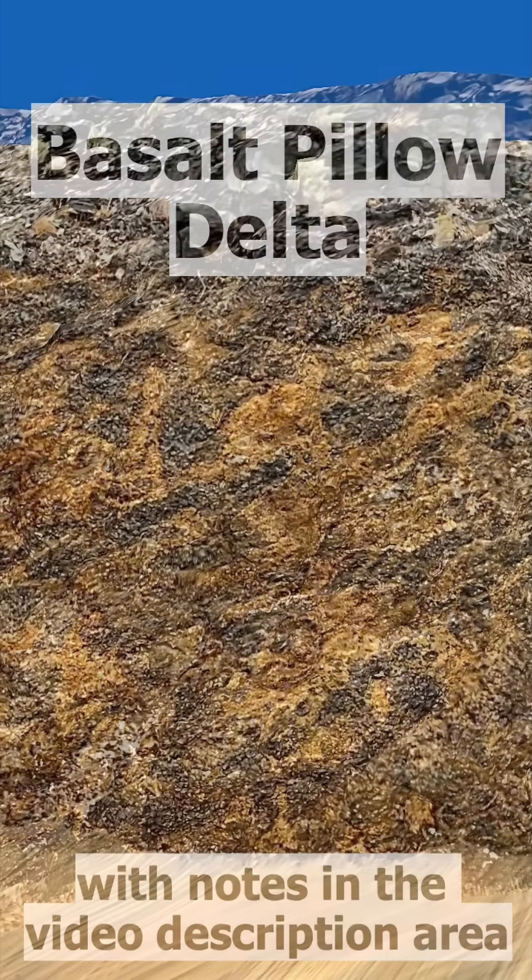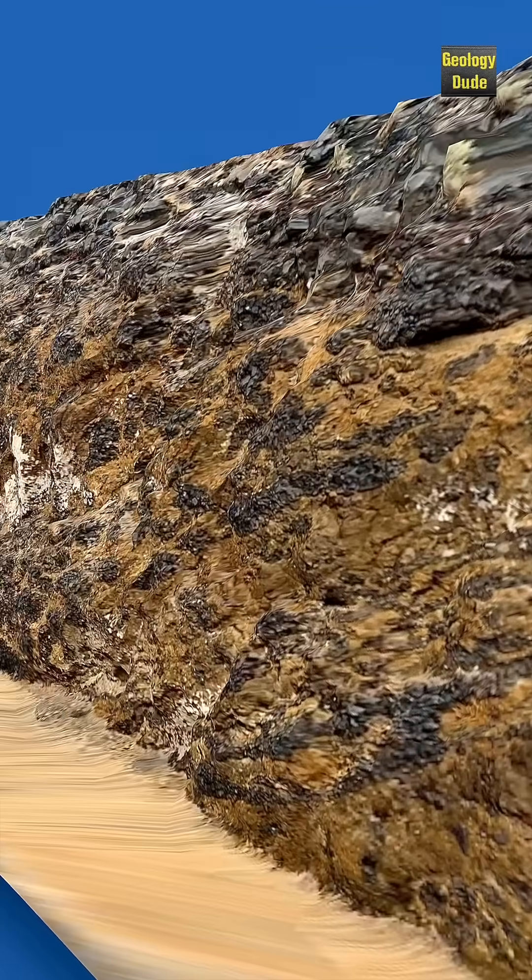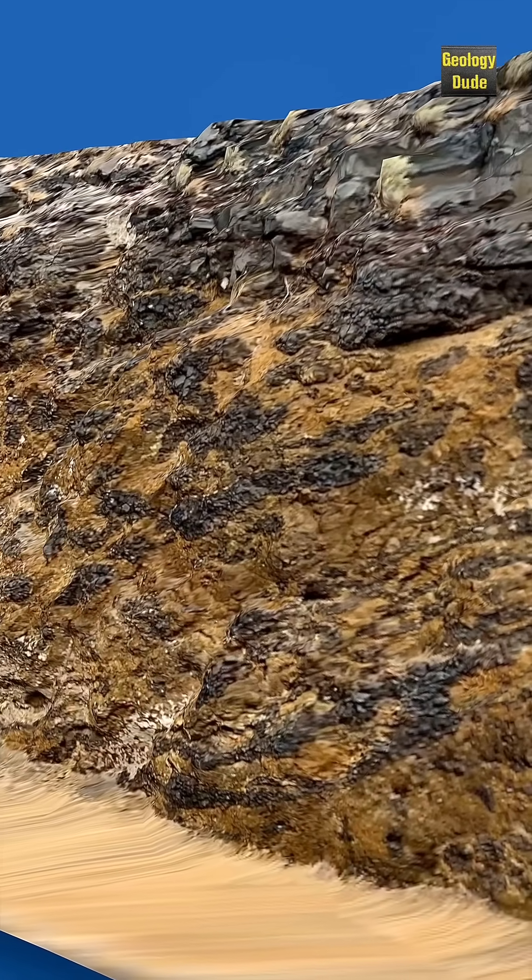Hello rock people, this is Dave the Geology Dude. This is a quick look at a basalt lava that flowed into an ancient lake in central Washington state. It happened about 15 and a half million years ago.